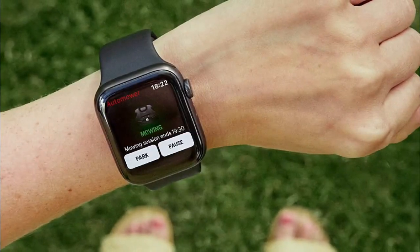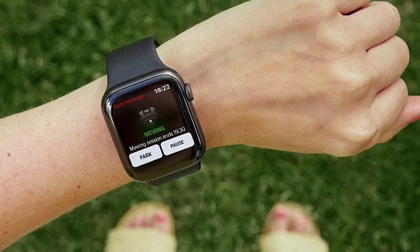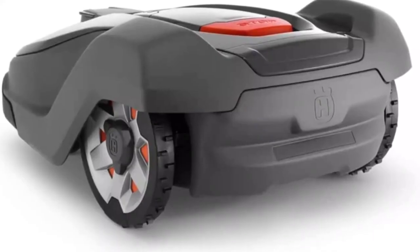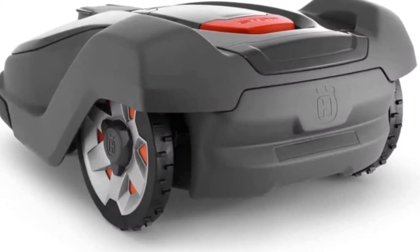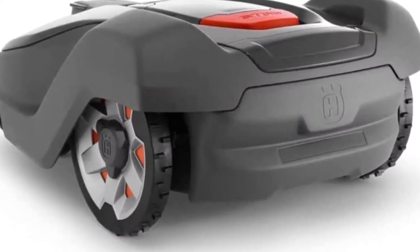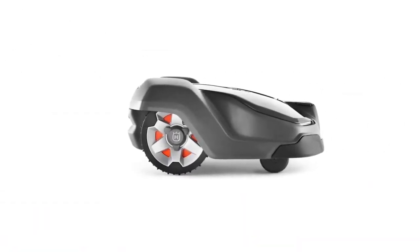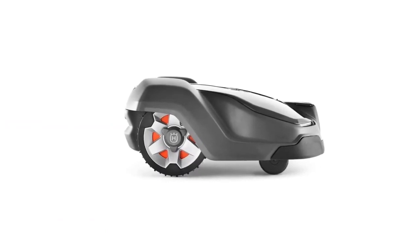This mower has a water-resistant build, so it can mow in all weather, even when it rains. It has a weather timer setting that allows you to program the mowing frequency. This means your lawn will maintain a uniform cut throughout the year, whether the weather is wet or dry. If it moves outside its boundaries or someone attempts to steal it, the inbuilt theft protection system will sound an alarm to alert you.